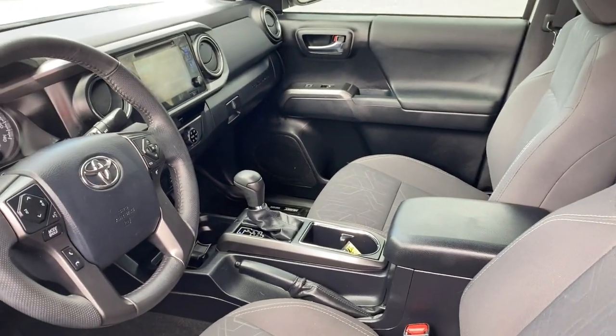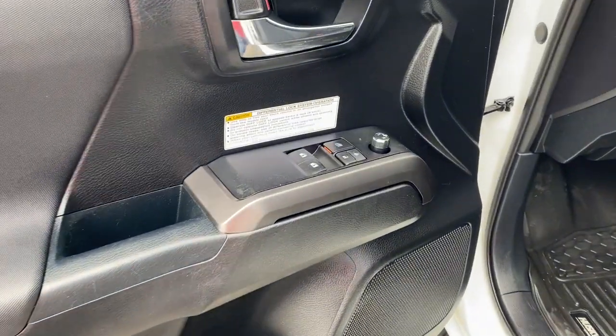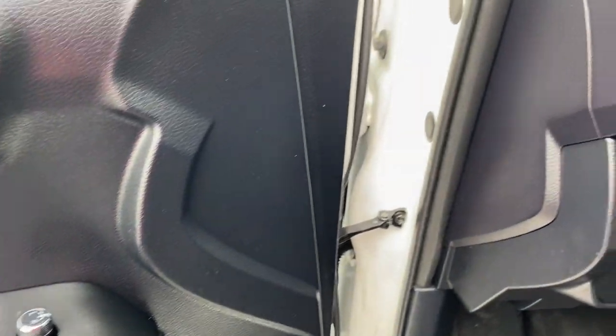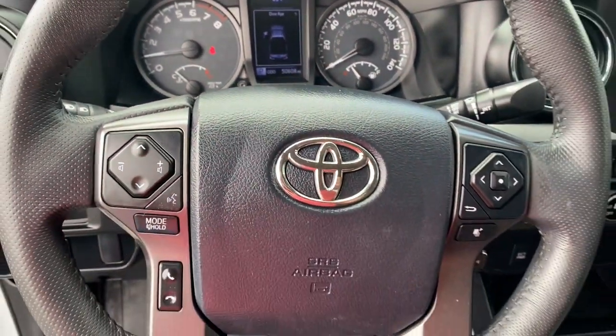The following are some of this vehicle's highlighted options: navigation system, keyless entry, fog lamps, V6 cylinder engine, backup camera, electronic stability control, floor mats, brake actuated limited slip differential, trip computer, and sliding rear window.